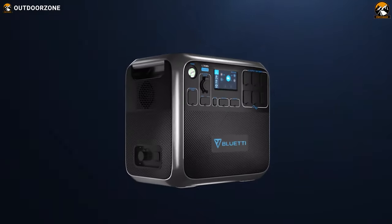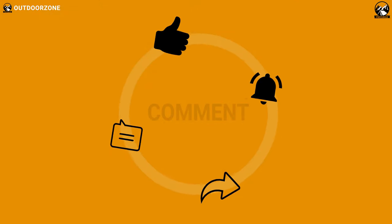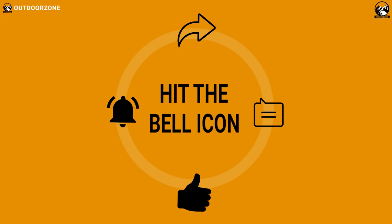That was our list of the top five portable power stations for camping. Thanks for watching — hit the like button and share this video with your friends if you find it helpful. If you think we've missed a product or there's a product we should add, we'd love to hear your opinion.